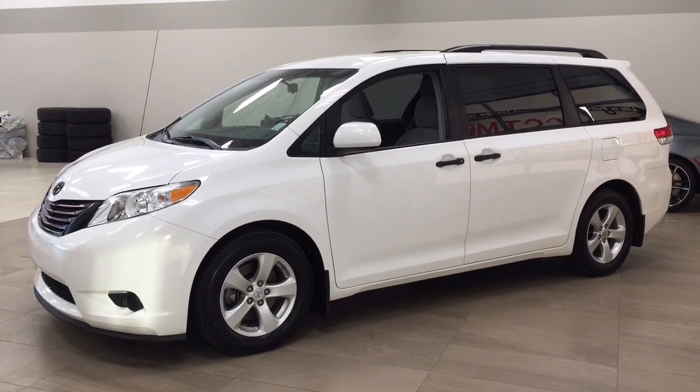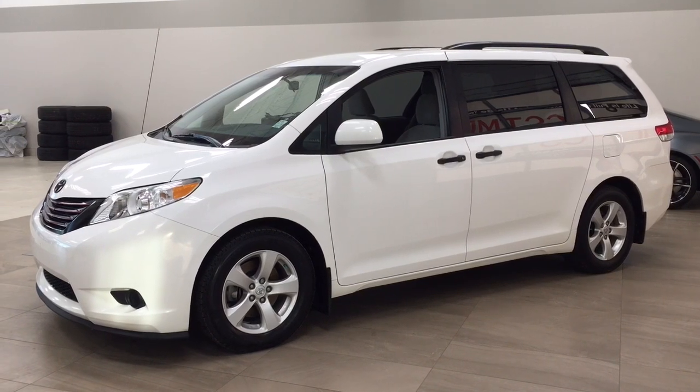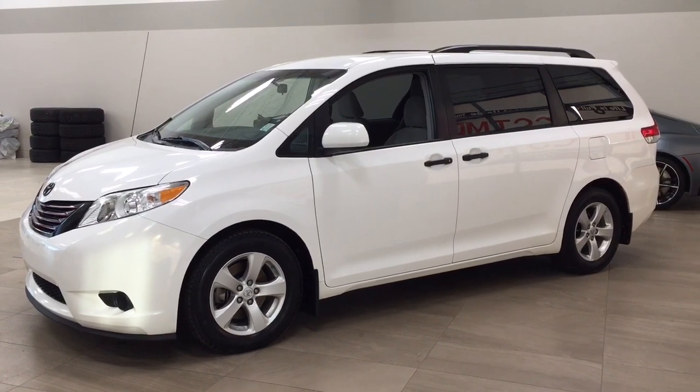Hello folks, welcome to Sherwood Park Toyota located at 31 Audemars Road in Sherwood Park, Alberta, Canada. Today I'm going to be showing you this 2014 Toyota Sienna.